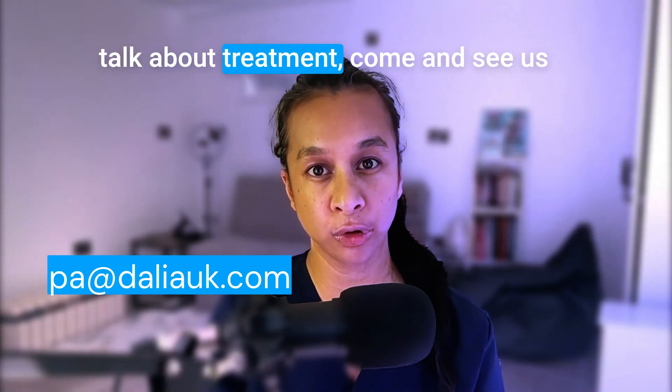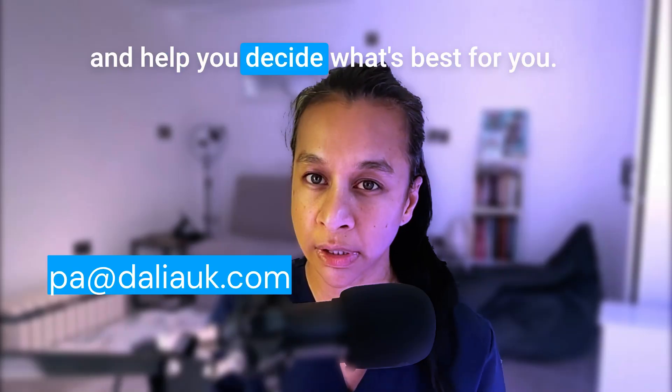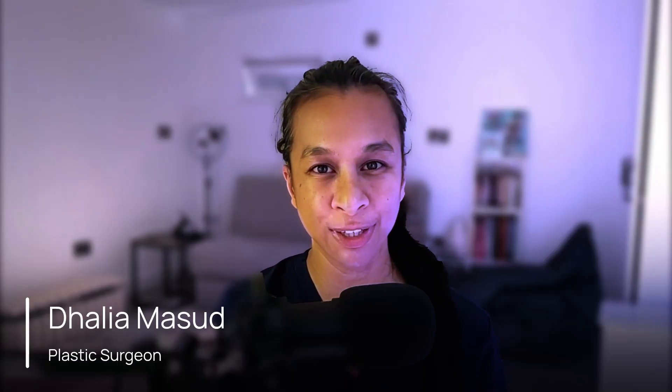If you've got a cyst and want to talk about treatment, come and see us and we'll walk you through the process and help you decide what's best for you. Remember, satisfying as popping may be, true treatment means removing the sac. Don't just pop it — get it properly treated.